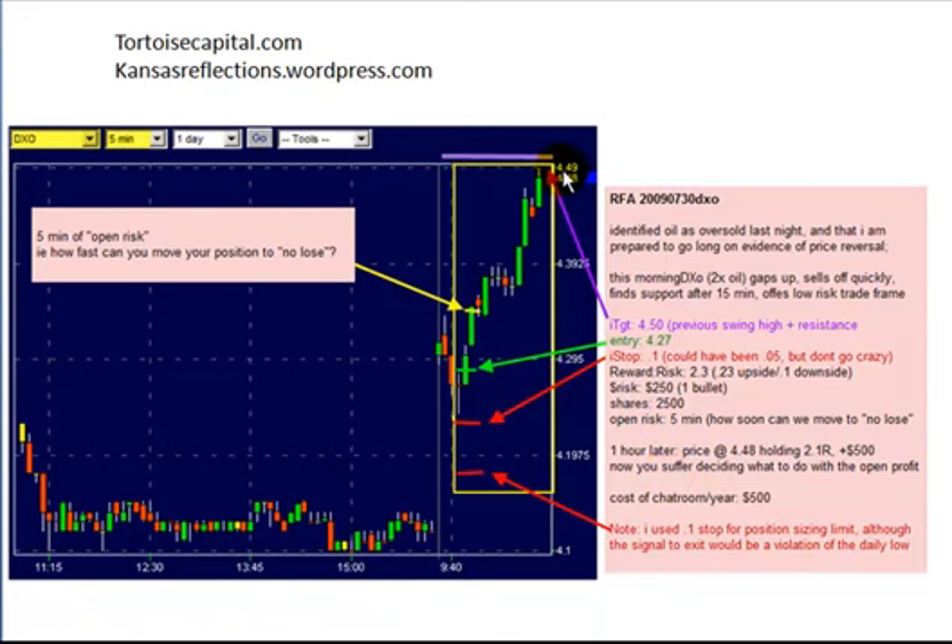An hour later, price has moved to $4.48 and began to stall, at which point we're holding a little over 2R and we're plus $500 on the trade. The rest of the market starts stalling too. You ask yourself: what do I do with this open profit? In this case, I cashed my trading position and banked $500. That's an example of a routine oversold second-mouse intraday trade in a broad index ETF — in this case, double-leveraged. Thanks for your attention.